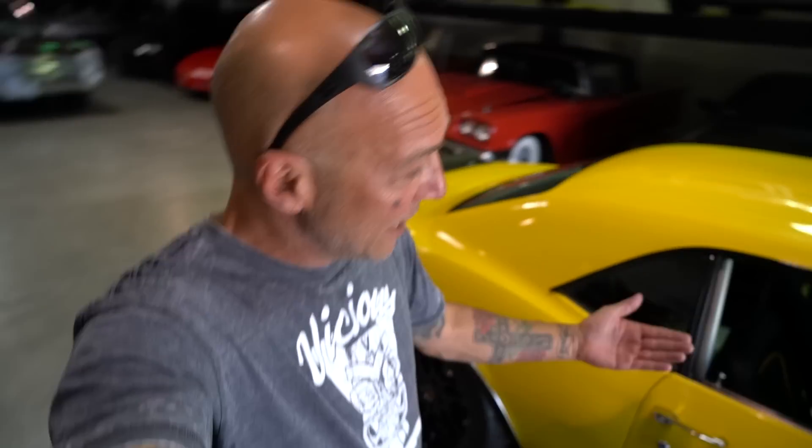Hey guys, what's up? It's Sean, Autotopia LA, and I apologize in advance if today gets a little on the ADD side. I'm gonna be bouncing around a little bit because I want to address a couple of things. Yes, we'll be driving a car and yes, we'll be talking about the details of this car, because today we've got yet another one of my friend Nino's cars — his 68 Camaro, another one built by the Vintage Motorworks guys.